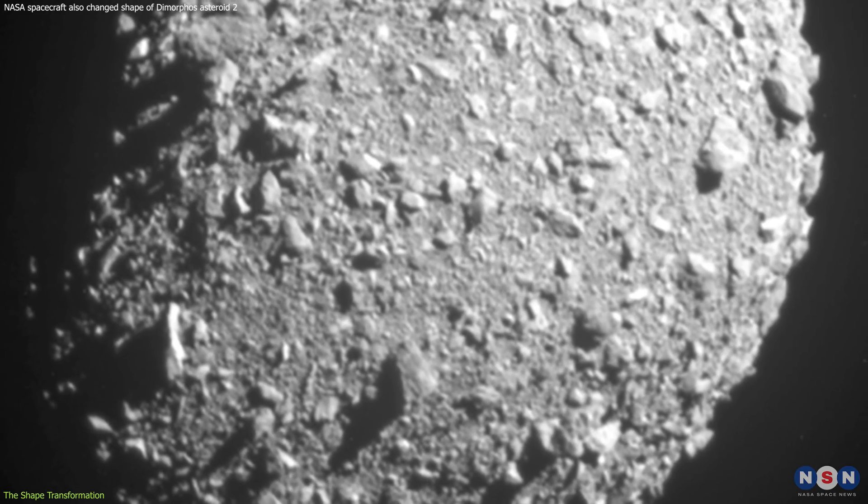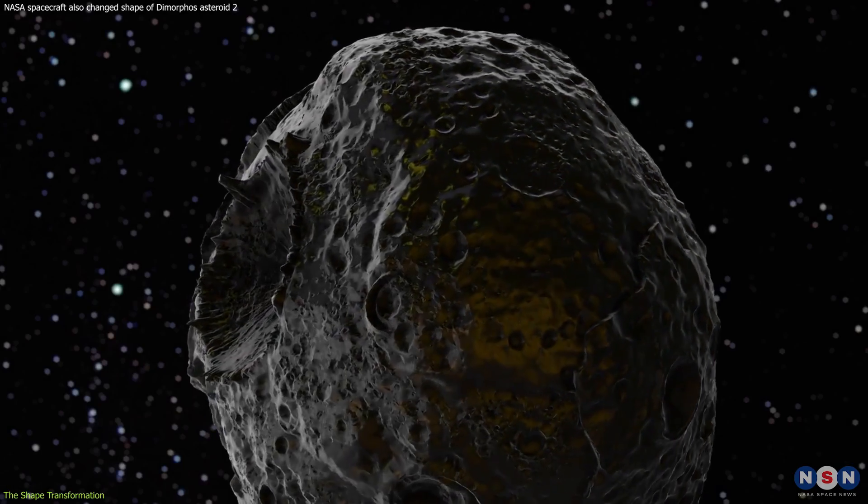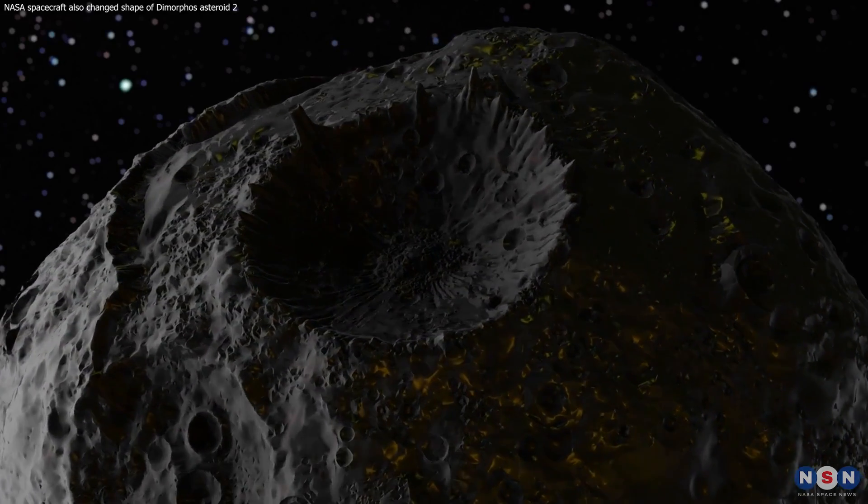In our next section, we'll dive into the asteroid's composition and why it's pivotal for both the shape transformation and our future in space exploration.